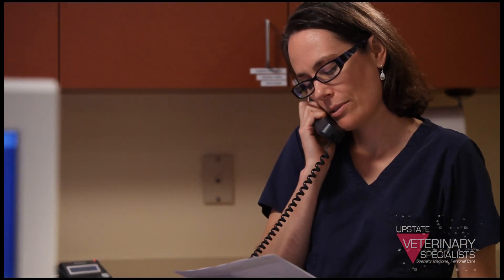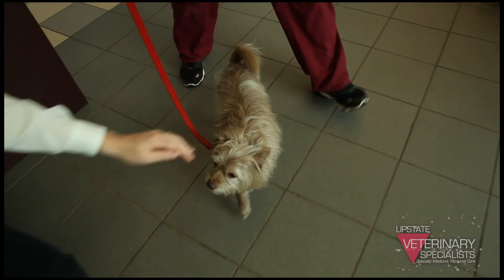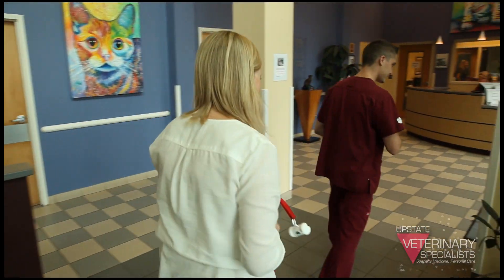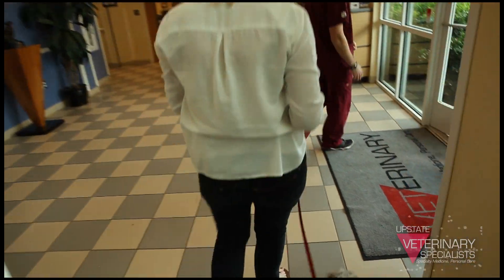We will also call their veterinarian on the phone to discuss the findings at that time, so that as their pet is leaving the hospital, their vet is already being updated on what the findings are and a plan is being developed for that long-term care.